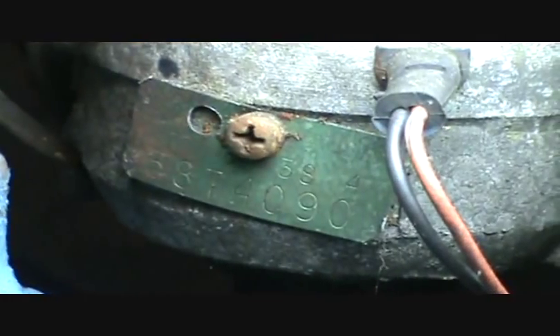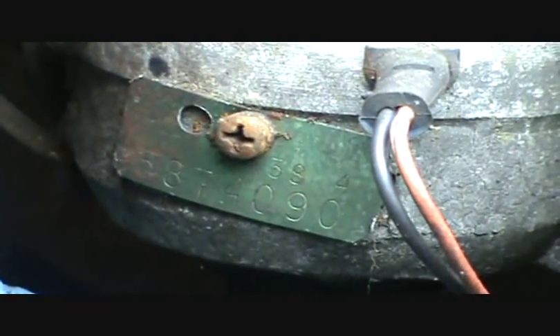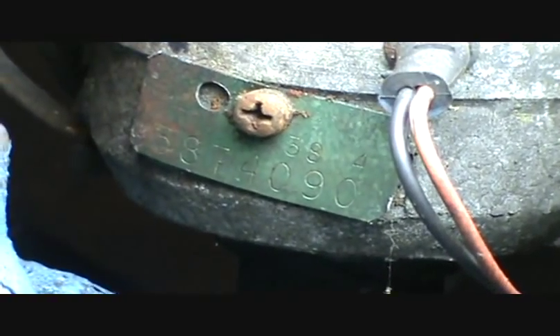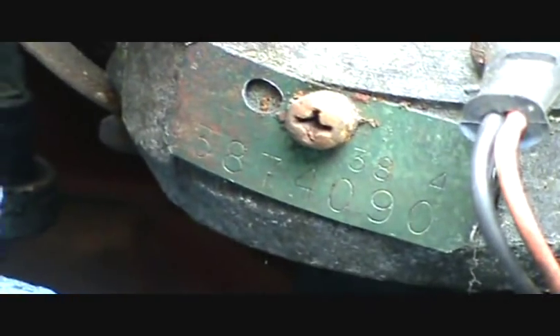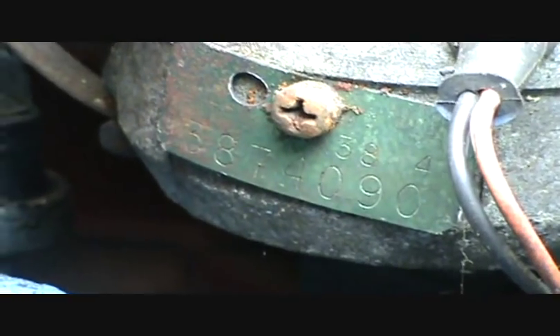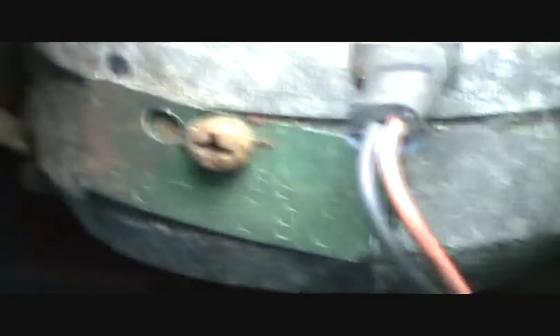The bottom part of the distributor tag is just your part number. The other code — that's the 38th week of 1974. That's how you decode the date on the distributor tag.